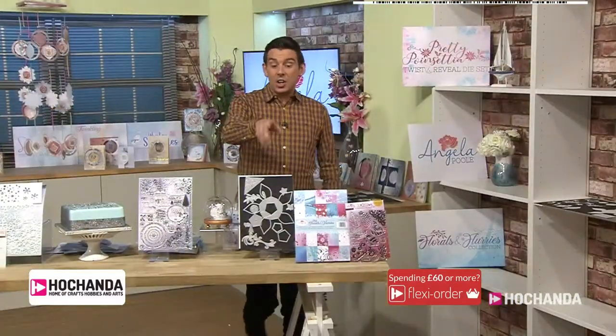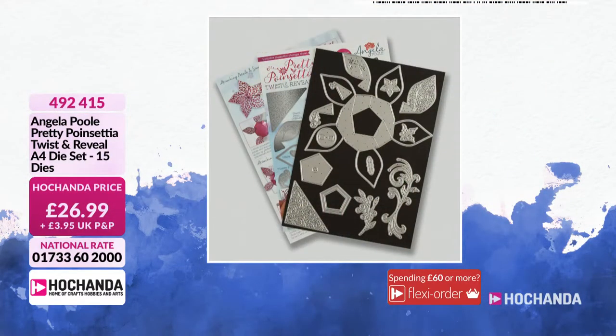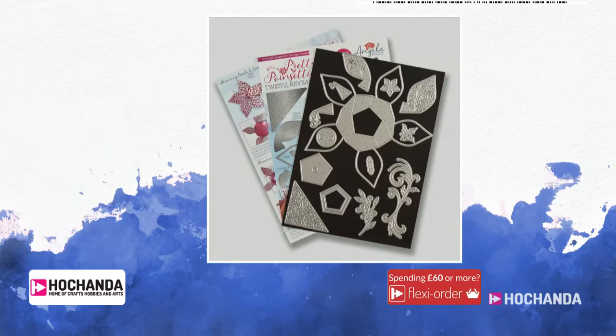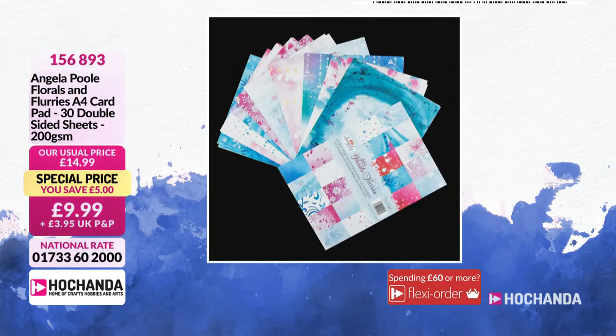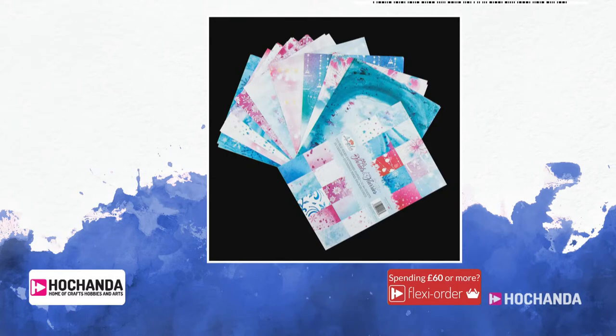Something else you're loving is the die set on its own — you can go for the die set on its own if you want the poinsettia set on its own. £26.99 — 492415 is your item number. If you want the paper pad on its own, maybe your paper pad has come to an end and you already got the dies from last year — at £9.99 for the paper pad. 156893 is your item number. Get them while they're there — for £9.99 you really can't go wrong.